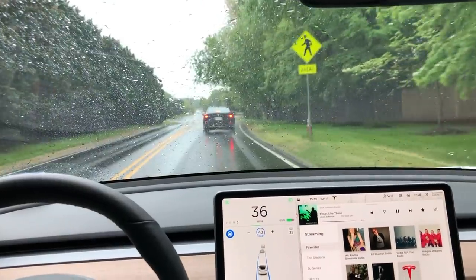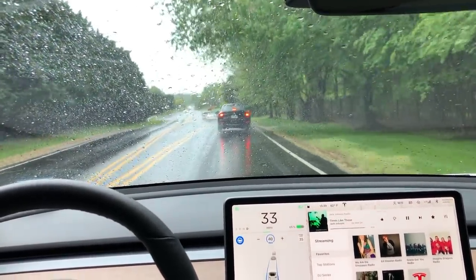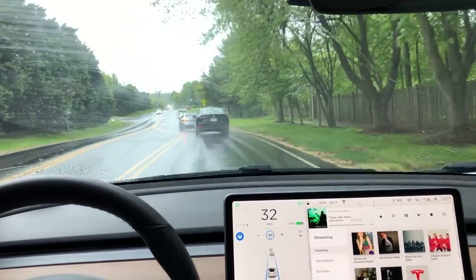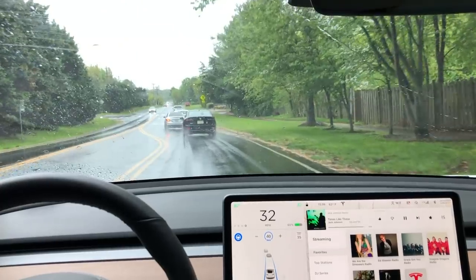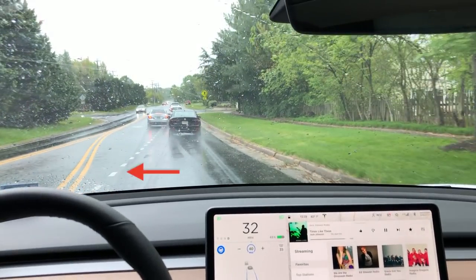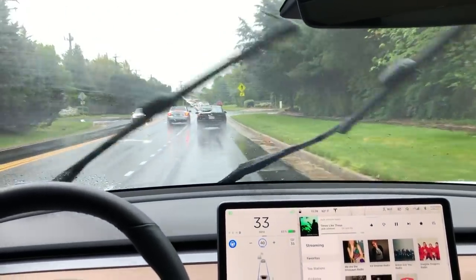Let's watch that one more time, a little bit slower. You can see the road curves to the right to make room for the upcoming left turn lane, but the Autopilot, following the double yellow line, isn't fooled — it sees the dash lines and is able to follow through straight rather than get into the left turn lane.